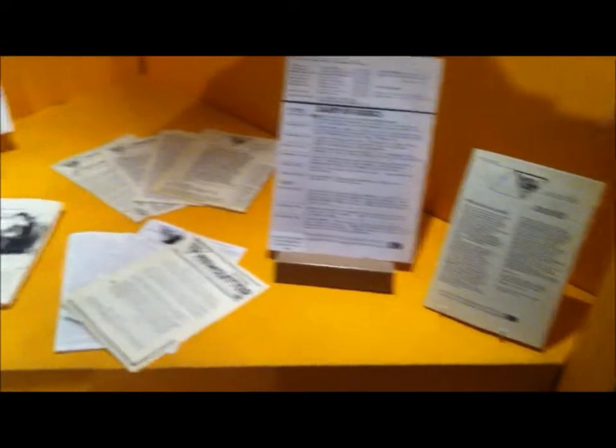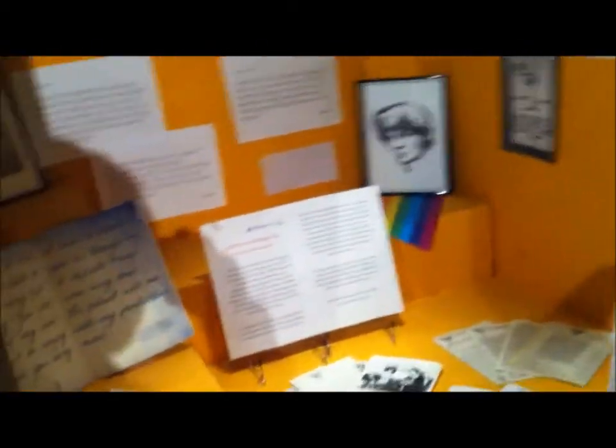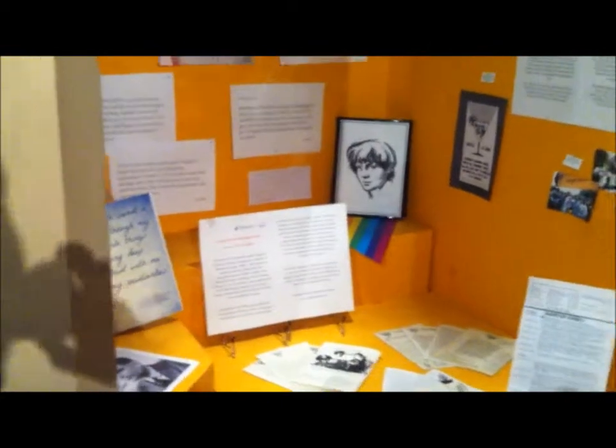You can see the exhibition at the Kingston Museum on Wheatfield Way, Kingston upon Thames. For more information go to www.kingstonlgbthistorymonth.co.uk